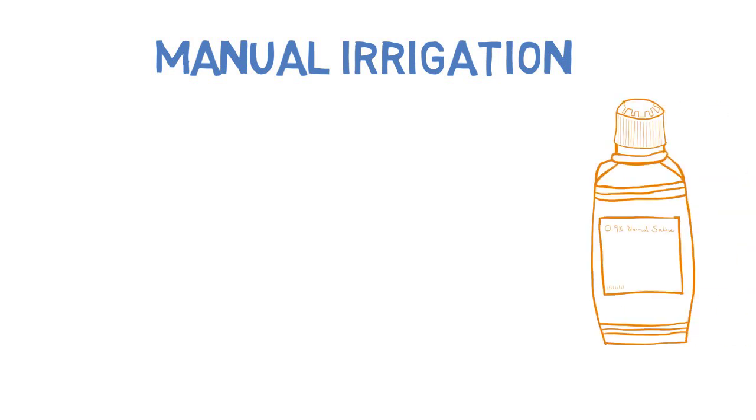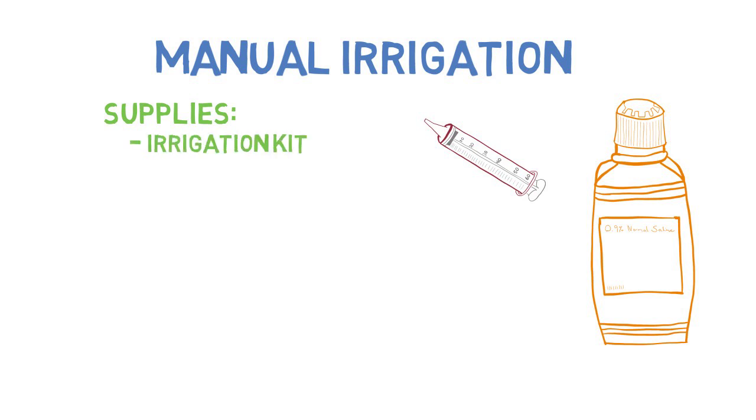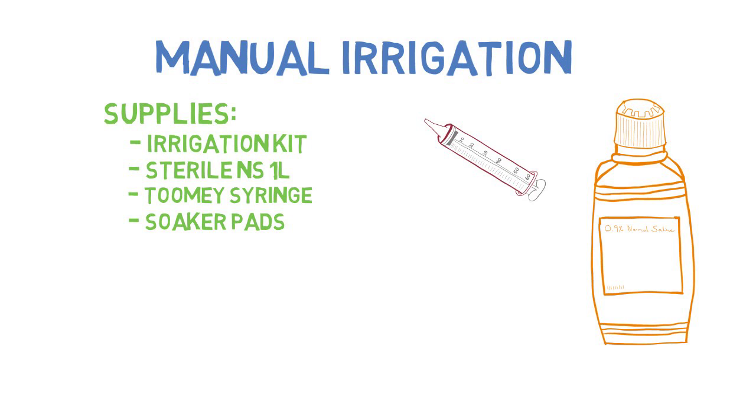Manual irrigation of a catheter is an important skill. When irrigating, it is critical to be organized and have all supplies ready. You will need an irrigation kit — which usually has a tray, a bulb syringe, gauze, and forceps — as well as a liter of sterile normal saline or water, a Toomey syringe, and soaker pads. A Toomey syringe is a specific type of syringe with a wide tip that allows it to fit into the drainage portion of a catheter. Manual irrigation can be quite messy.